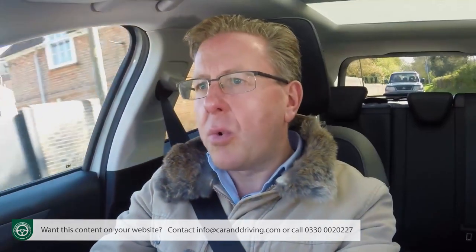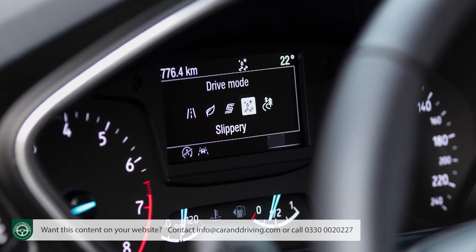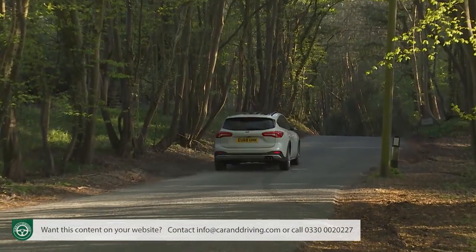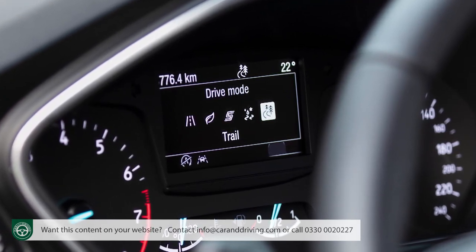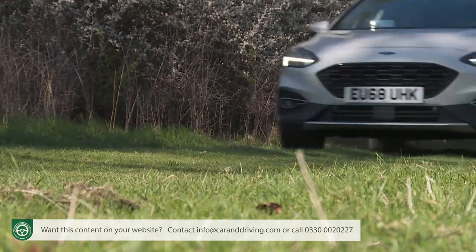A few other things help off-piste. First, all Active variants get more durable, high-profile tyres. Second, there are a couple of extra off-piste-orientated settings in the car's selectable drive modes. Slippery mode — for mud, snow and ice — delivers a softer throttle response and tweaks ESC and traction control to reduce straight-ahead wheel spin when pulling away. In contrast, trail mode reconfigures the ABS and traction control to actually slightly increase wheel spin, clearing sand, snow or mud from the tyres to help maintain momentum on softer surfaces.